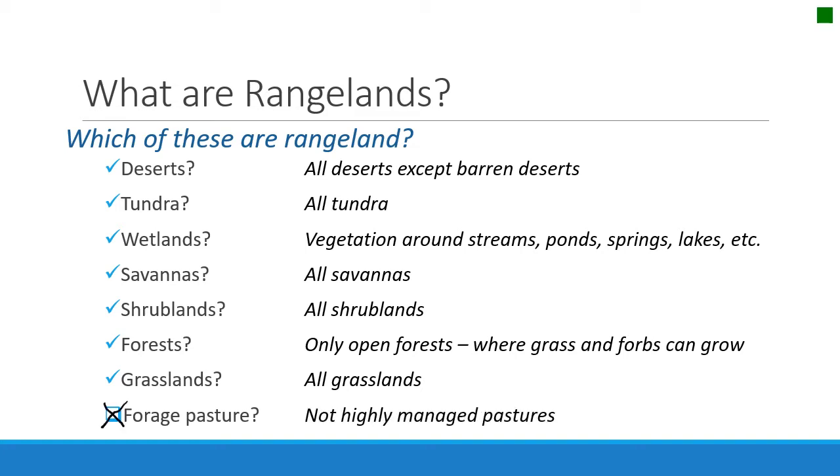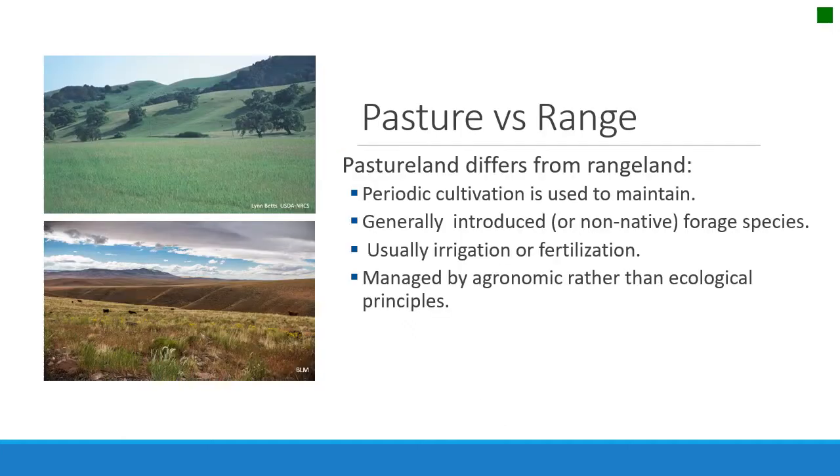The one type that is not rangeland is highly managed pastures — they are not considered rangelands. Rangelands differ from pastures, and people often don't understand this. Pastures are different because they are periodically cultivated and maintained by humans. The plants on pastures are generally introduced, improved forage plants, like forage grasses. They're usually irrigated, generally fertilized, and managed by agronomic rather than ecological principles. So although they look like rangelands and are grazed by livestock, they differ from rangelands.